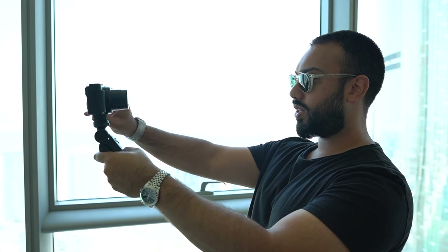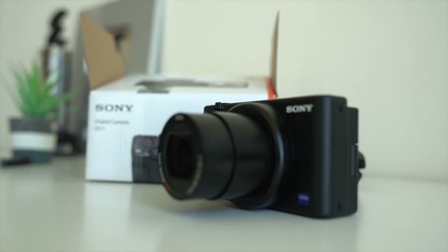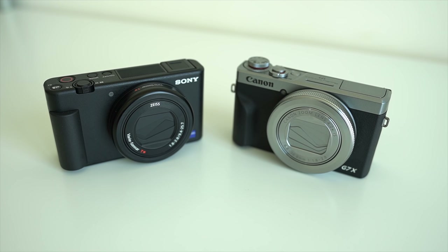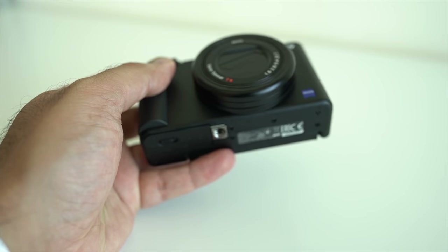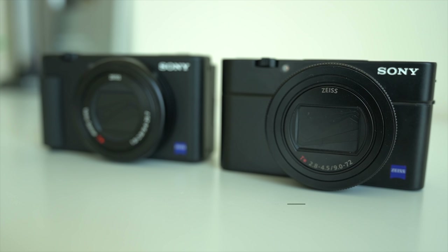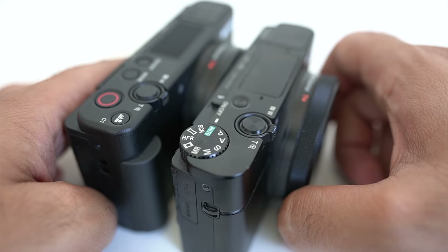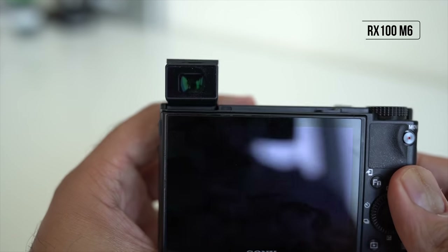I want to start off this review by taking a closer look at the design of the camera. The Sony ZV1 looks very similar to the kind of point-and-shoot cameras that are popular amongst vloggers — we're talking about the likes of Canon's G7X series and Sony's own RX100 series. Now, the ZV1 is much more a video-first style of point-and-shoot camera, whereas the RX100 series is focused around photography first and foremost.